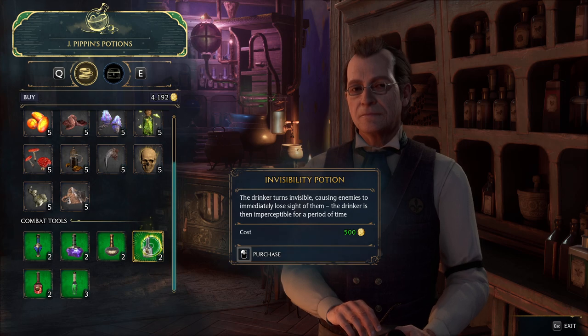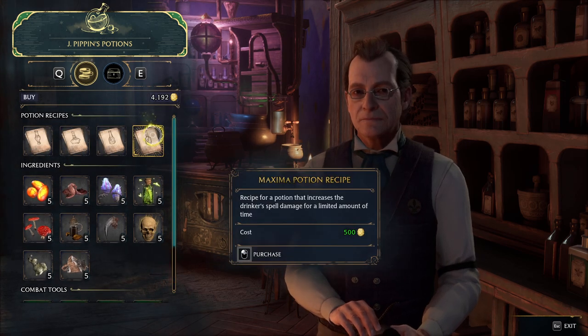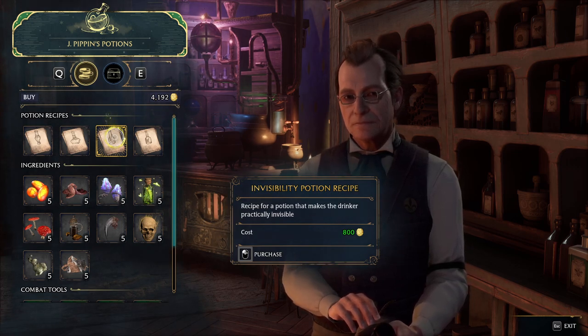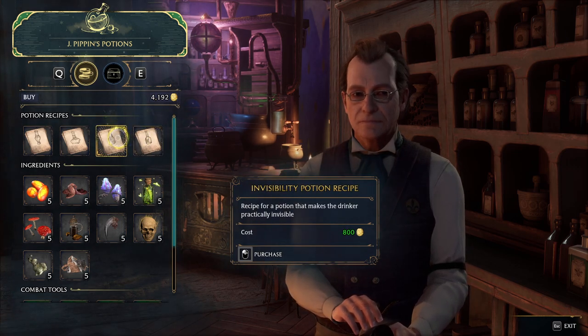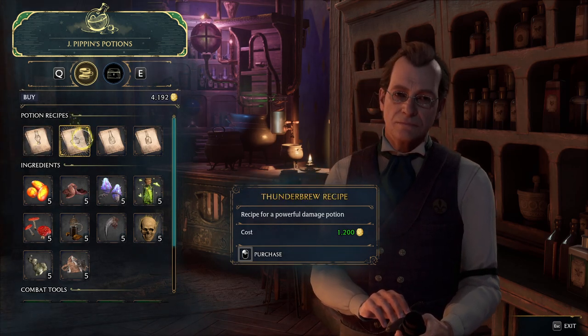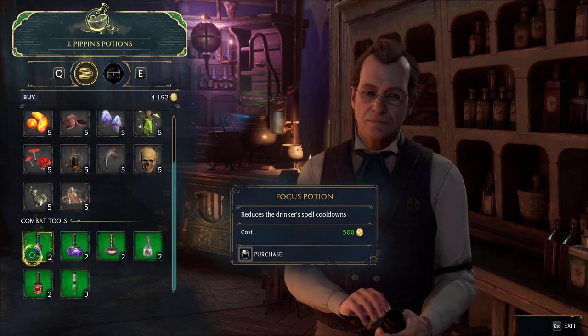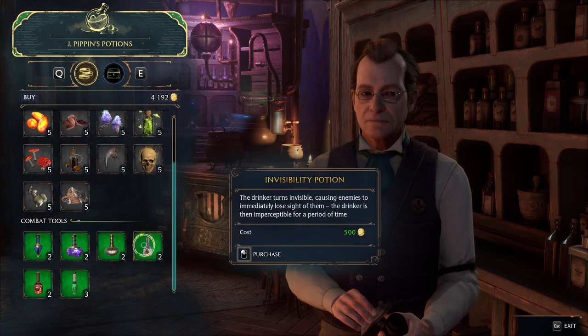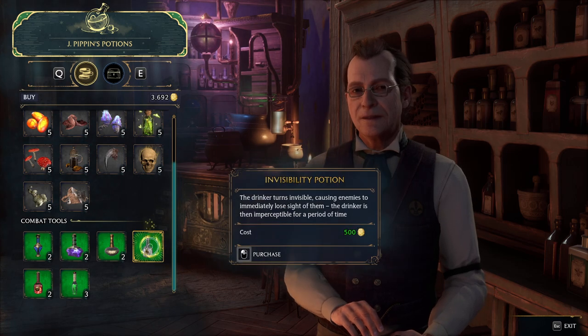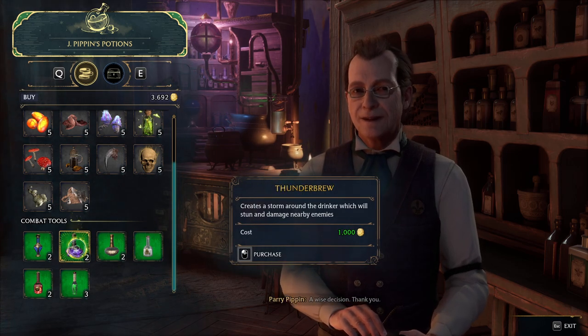There's a Visibility Potion for 500. The Recipe is 800. I don't know, man. A wise decision. Thank you.